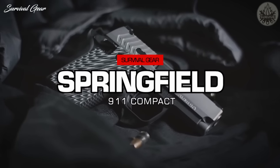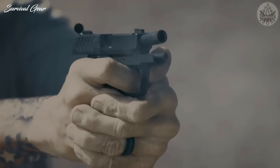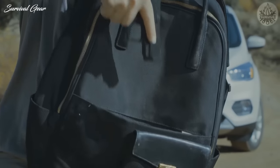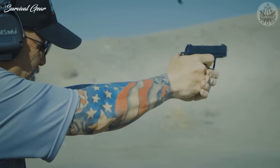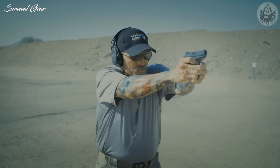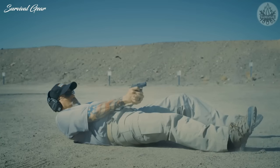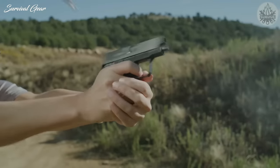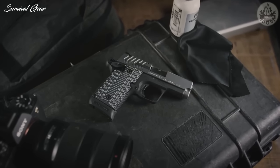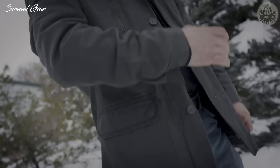Springfield 911 Compact. In my opinion, the Springfield Armory 911 is the answer for those concealed carriers who are looking for reliable functioning, crisp accuracy, and a beautiful piece, all in one. Weighing in at only 12.6 ounces, the 911 has a 2.7-inch barrel and an overall length of 5.5 inches. With this small size, the 911 is geared for comfortable concealed carry without adding too much size and weight.